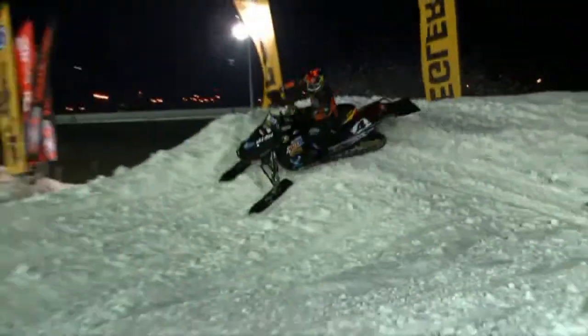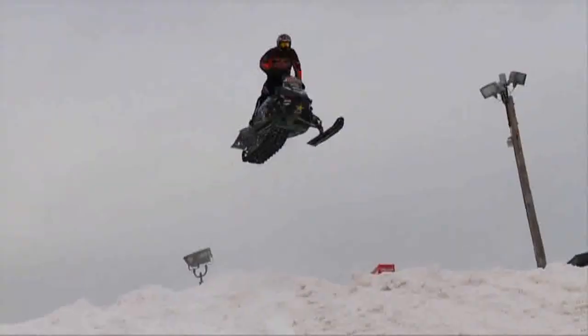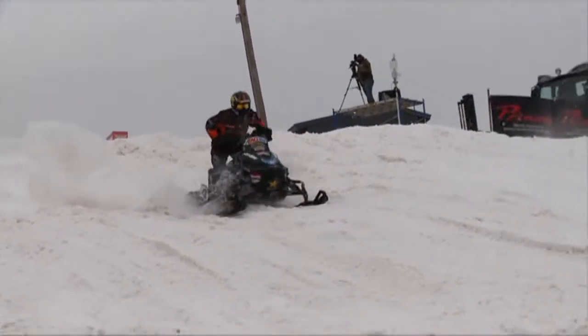Snowcross superstar Robbie Malinowski races the pro circuit on a Straight Line enhanced Skidoo, and he's proud to race with Straight Line. Our goal this year was to find a new pipe, build more horsepower, be a little more competitive than we were last year — and I think we achieved that in flying colors. We're looking forward to the season.